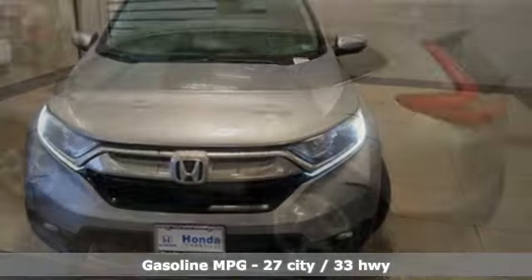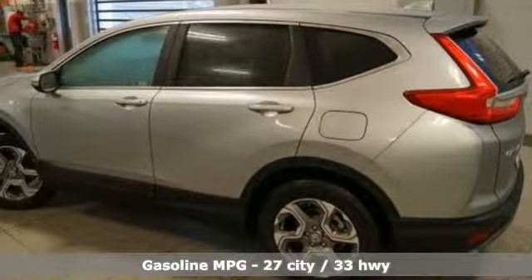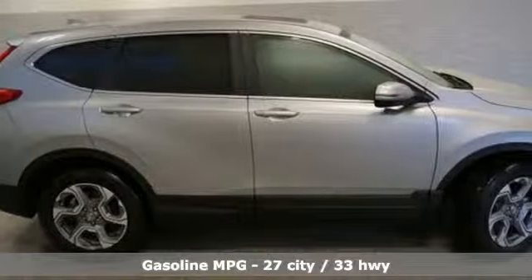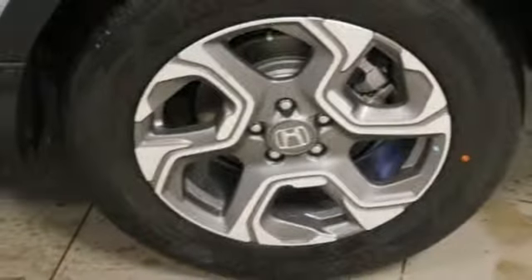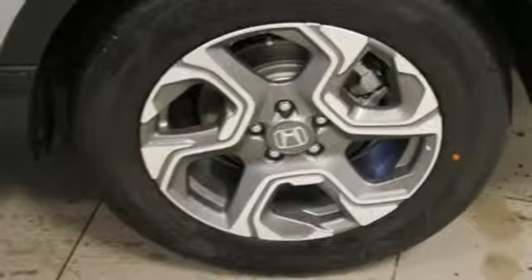And it comes with all the amenities you need: intercooled turbo inline four-cylinder engine, dual-zone climate control, streaming audio, digital instrument gauges, and front heated bucket seats.